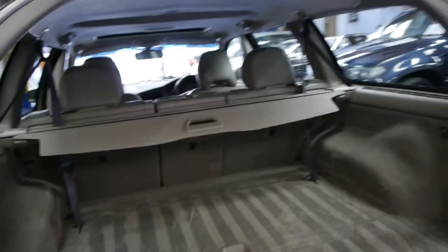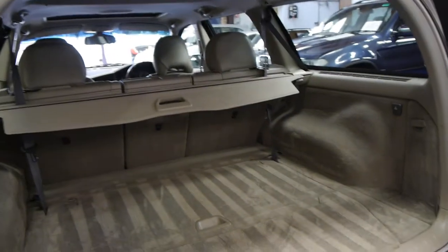The rear seats are obviously folded away at the moment. The XC70 is also called a cross-country because it's all-wheel drive. It's got the Thule roof racks, as I mentioned earlier.